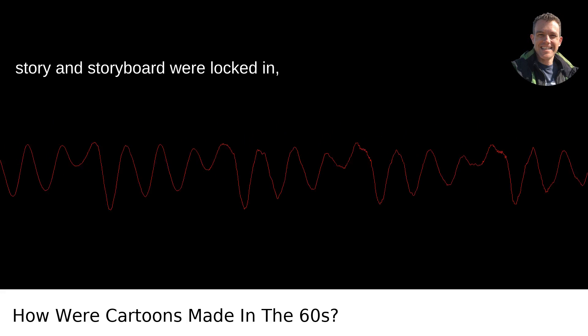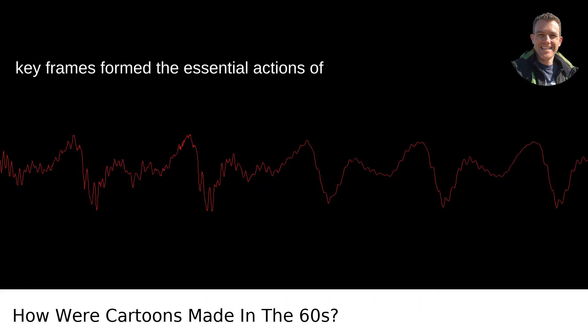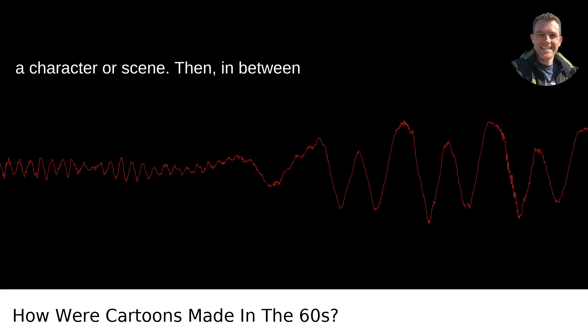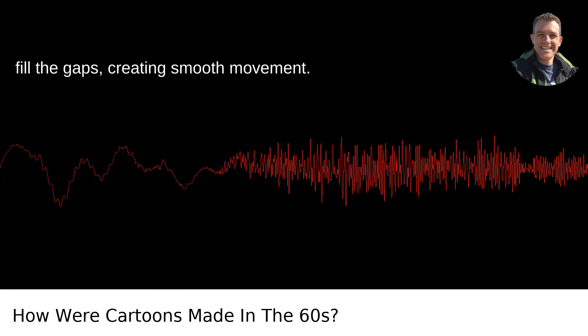Once the story and storyboard were locked in, animators would create keyframes. These keyframes formed the essential actions of a character or scene. Then, in between these keyframes, other artists called in-betweeners would create the frames that fill the gaps, creating smooth movement.